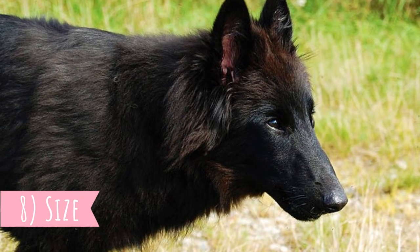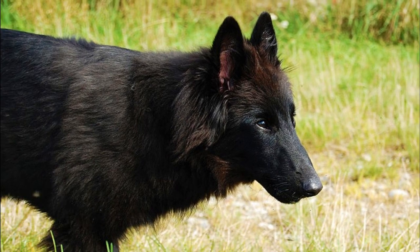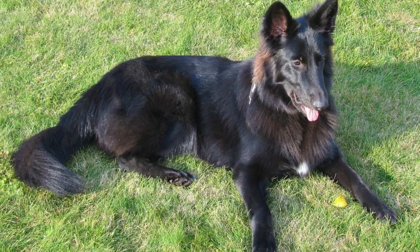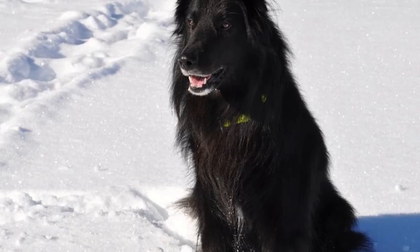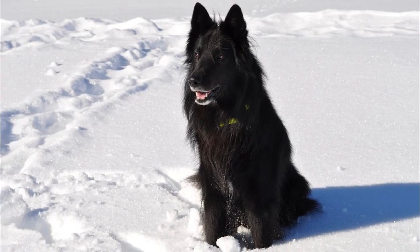Number eight: Size. This is a well-proportioned, athletic and square-built medium to large sized dog breed, with an average height between 56 to 66 centimeters (22 to 26 inches) and weight typically between 20 to 30 kilograms (44 to 66 pounds). Females are a little bit smaller than males.